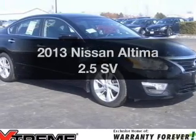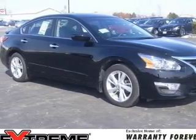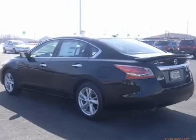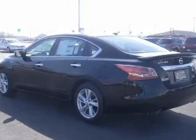Presenting the 2013 Nissan Altima — this is the set of wheels you've been looking for, with an efficient four-cylinder engine. The powertrain includes front-wheel drive driven by an automatic transmission. Premium wheels give a more luxurious look. Brake safely with the anti-lock braking system.